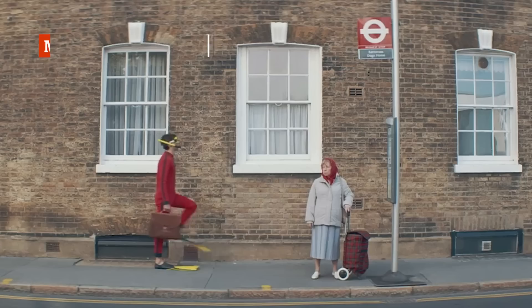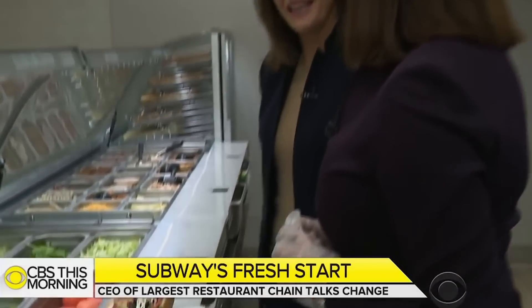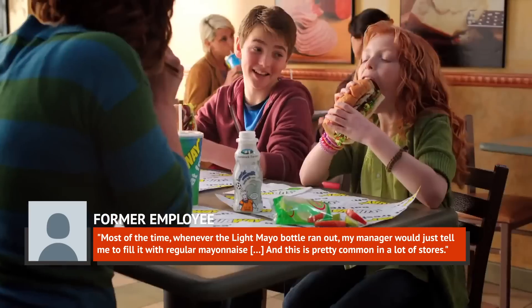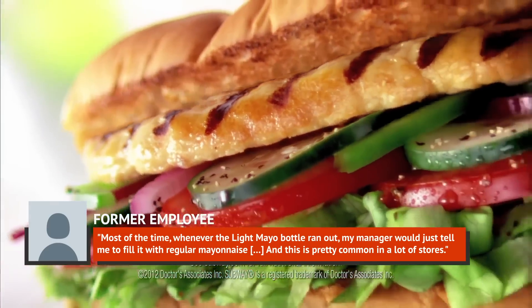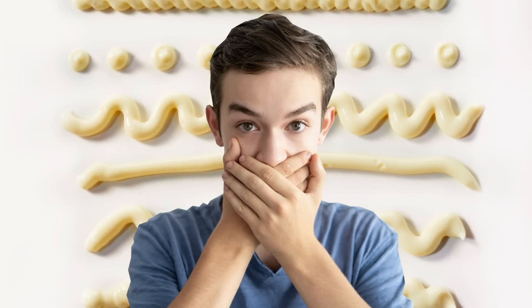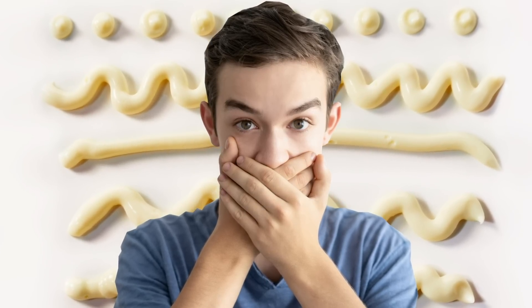Working with expired vegetables and stinky meats is, on some levels, easy to tell. But sometimes things are not so readily apparent. Subway built its brand on being a healthier alternative in the fast food market — they have a whole menu dedicated to fresh-fit eating. And while not exactly part of a perfect diet, light mayo is still better than regular mayo, right? Sure, except when it's not. One viral thread author and former Subway sandwich artist revealed that they could be the exact same thing, saying: "Most of the time, whenever the light mayo bottle ran out, my manager would just tell me to fill it with regular mayonnaise." This is pretty common in a lot of stores. How many part-timers are unknowingly squeezing out false hope of fewer calories?